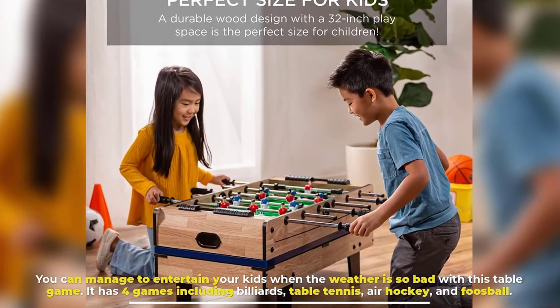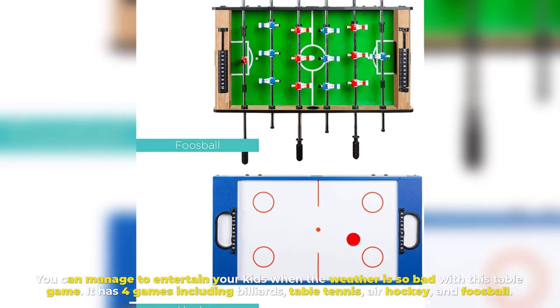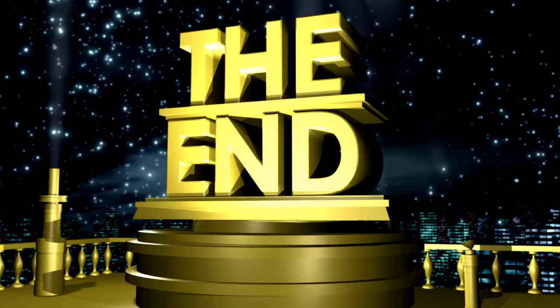Number ten, Four-in-One Multi-Game Table. You can entertain your kids even when the weather is bad with this table game. It has four games including billiards, table tennis, air hockey, and foosball. Your kids will never be bored when this game table belongs to them.